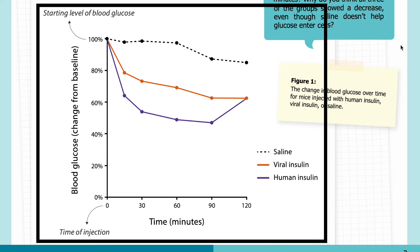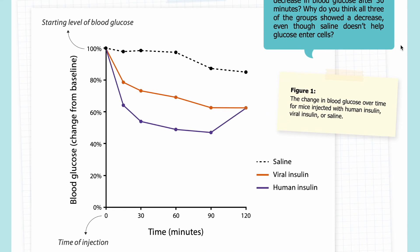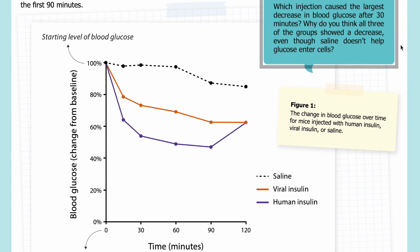Here in Figure 1, you can see the change in blood glucose over time for mice injected with human insulin, viral insulin, or saline. On the x-axis you can see the time after injection, indicated by an arrow at zero minutes. On the y-axis you can see the blood glucose as a change from baseline, where 100% is the starting level. Results for saline are shown in the black dashed line, viral insulin in orange, and human insulin in purple. Looking at the graph, which injection caused the largest decrease in blood glucose after 30 minutes?